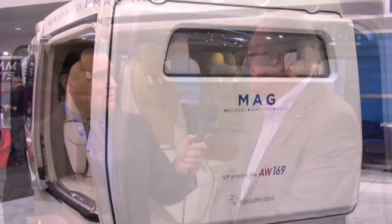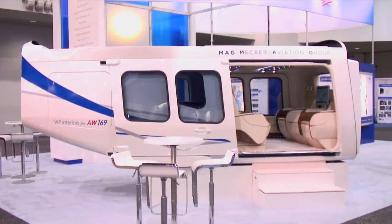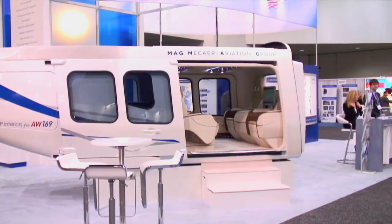Well, we have a mock-up of the AW169, an AgustaWestland new helicopter for which we designed, developed, and manufactured the VIP interiors proposals. And so this helicopter's not yet entered into service? No, not yet. We start working for the OEM usually very early in the design process, so by the time the helicopter enters service, all our solutions have been already fully developed and ready for production.